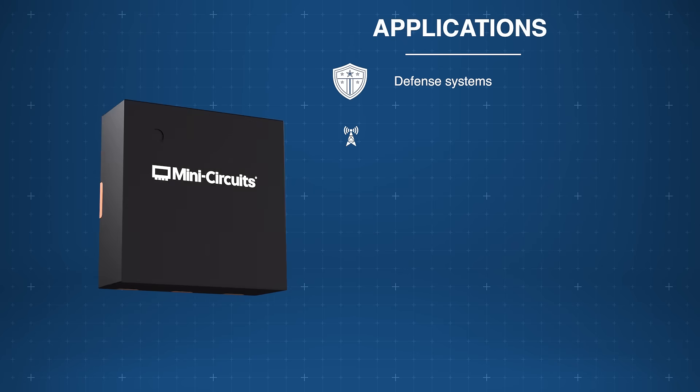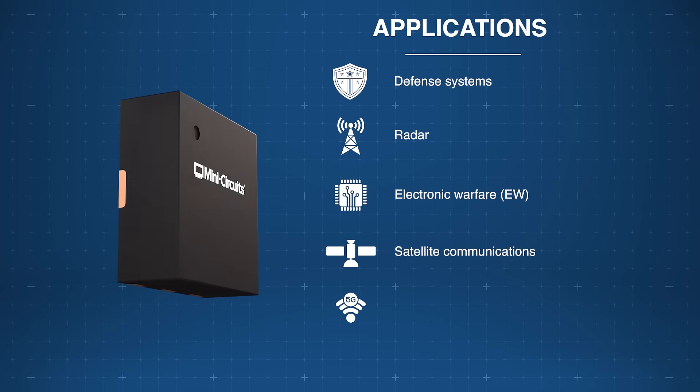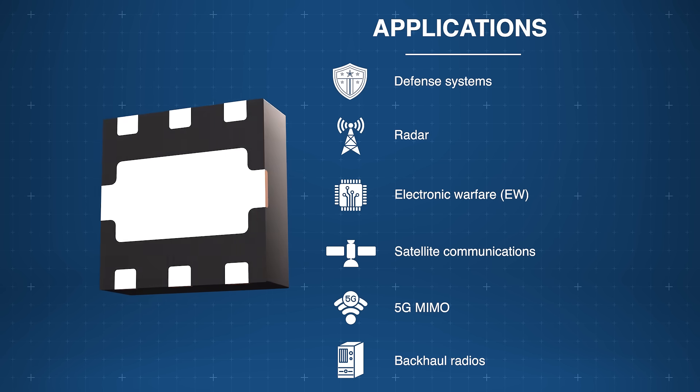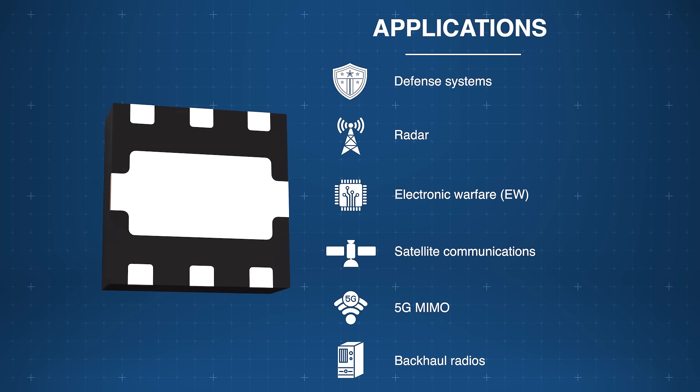The MiniCircuits PMA1-14LN Plus Low Noise Amplifier is ideal for use in defense systems as well as in satellite communications, 5G MIMO, backhaul radios, and more.